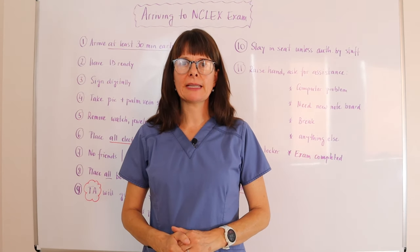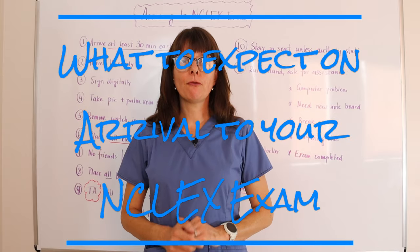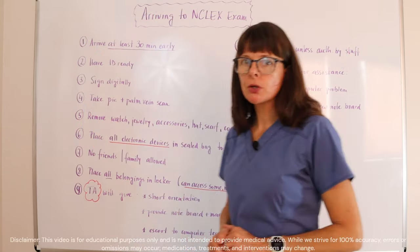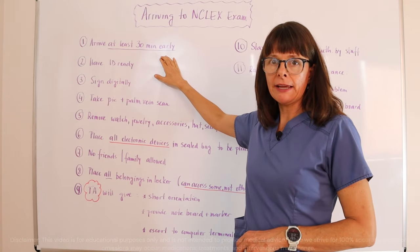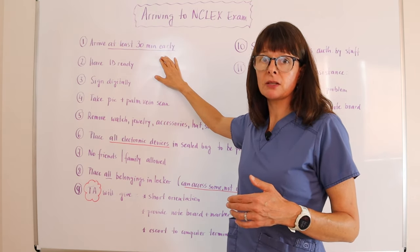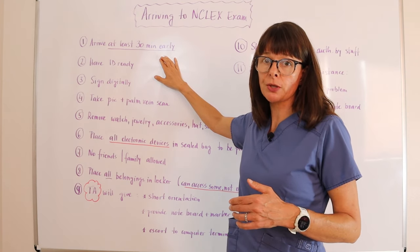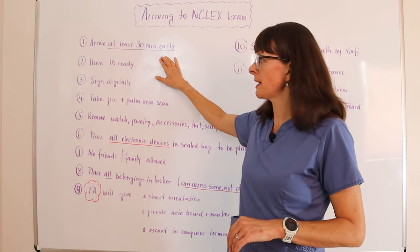Welcome to Nursing School Explained and this video on what to expect once you arrive for your NCLEX exam. Make sure that you arrive at least 30 minutes early. If you come in a shorter time period than that, you will be considered late and you might have to forfeit the exam date and then re-register and pay the fees again. So please make sure that you allow yourself plenty of time to get there.